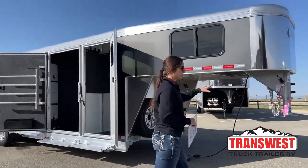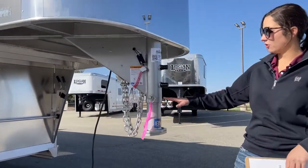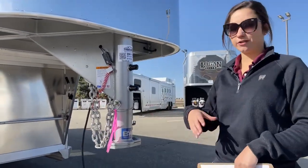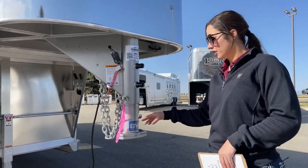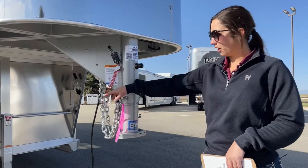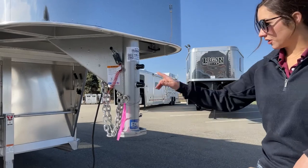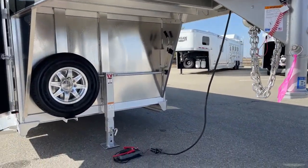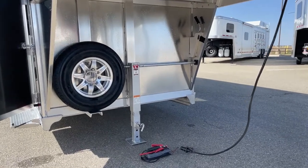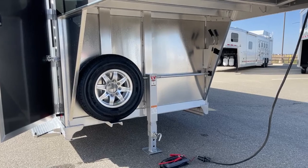Up here on the front we've got our adjustable coupler, so we're able to put this up and down and make sure that you're riding as level as possible on your tow vehicle, so you're not stressing any axles or anything like that. Really nice to have. And then our battery breakaway, our safety chains. This one we've got plugged into our battery box so you can see the lights and how they operate. In order to run lights on this one, you either have to be plugged into the tow vehicle or have an external battery source.